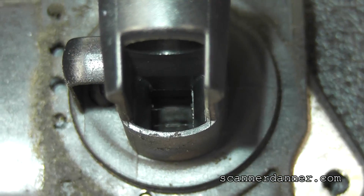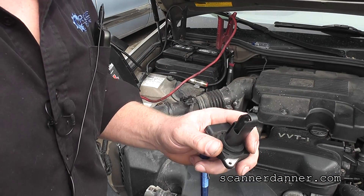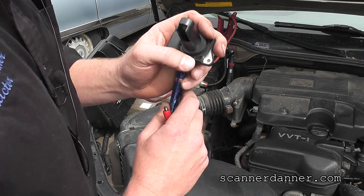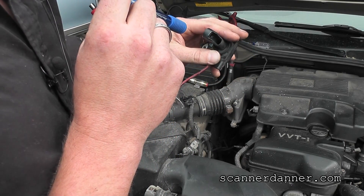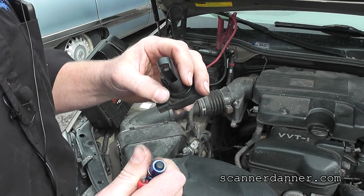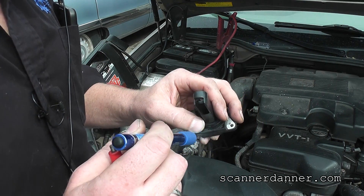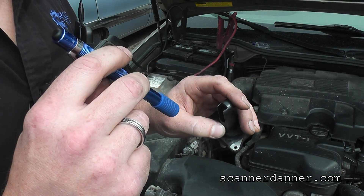I'm going to use this — the pocket screwdriver. I like it because I can't tell with a brush on this design how hard I'm pushing on the resistors. I found it the most effective way to lightly scrape the crust off of these resistors. And I've had lots of success with it.